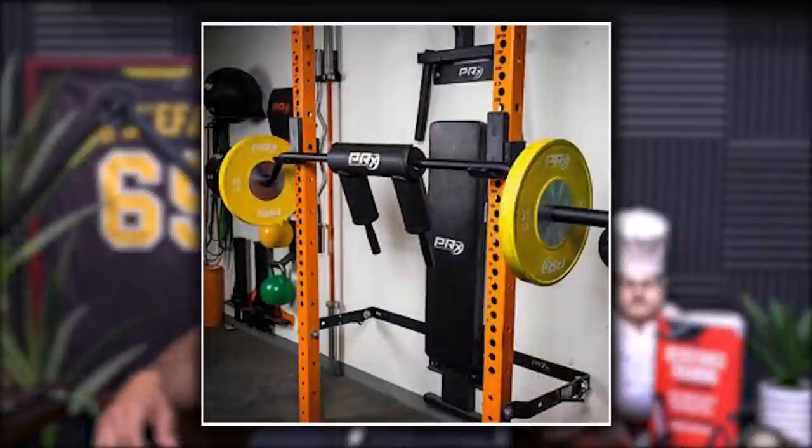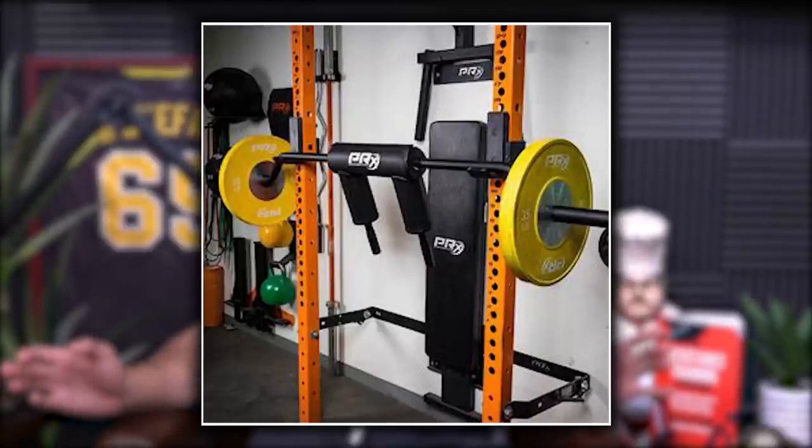I saw the safety squat bar — or is it just called the safety bar? I haven't used it in a while. I used it when we first got it and forgot all about it. I didn't even know we had it or where we put it.